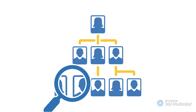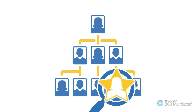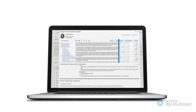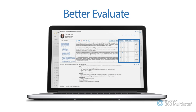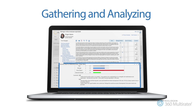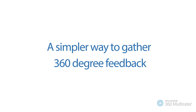Can your management team easily access and analyze 360-degree feedback to help them identify future leaders? With Halogen 360 Multirater, you can provide HR and managers the insight they need to better evaluate employee performance, development needs, and future potential by quickly gathering and analyzing 360-degree feedback, simply and easily.